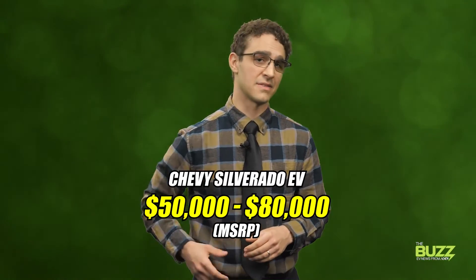Price-wise, customers will have the ability to order the truck across various price ranges, with MSRPs for the most part ranging between $50,000 and $80,000.